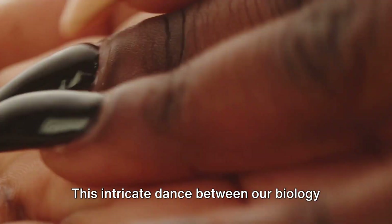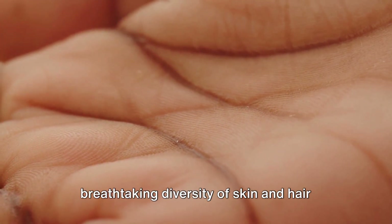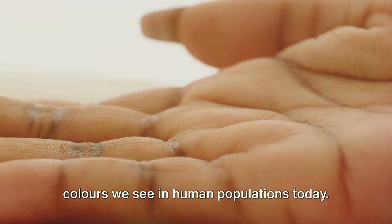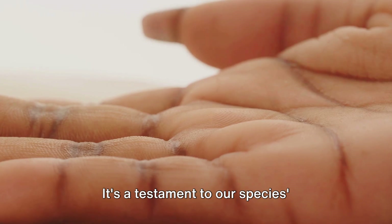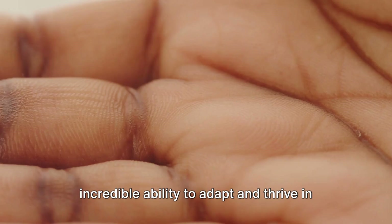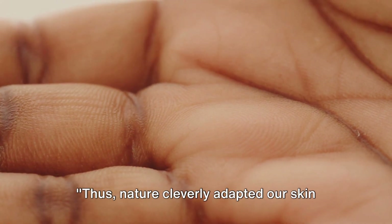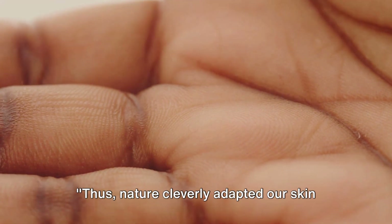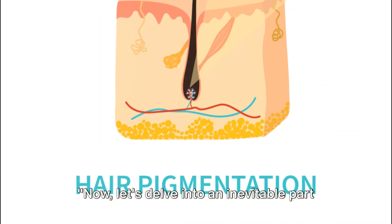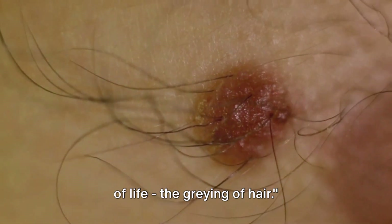This intricate dance between our biology and the environment resulted in the breathtaking diversity of skin and hair colours we see in human populations today. It's a testament to our species' incredible ability to adapt and thrive in a wide range of environmental conditions. Thus, nature cleverly adapted our skin and hair colour to our environment. Now, let's delve into an inevitable part of life: the greying of hair.